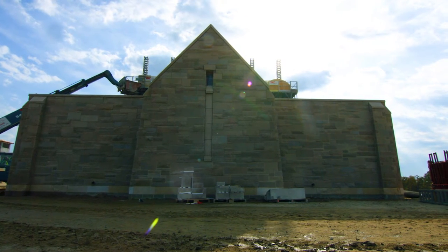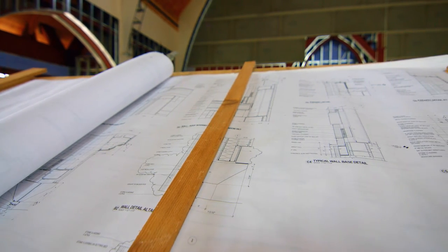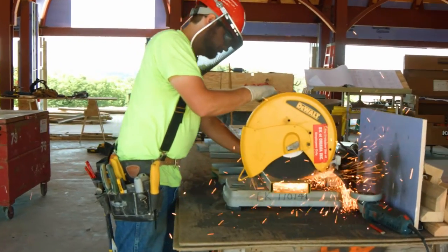There's a great deal of coordination going on between MCL and Leo Daly and our architects and engineers — from the woodworking to the stonework, the drywall details, and the flooring details — everything coming together.